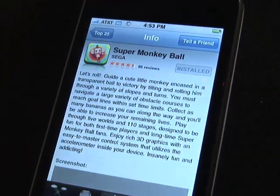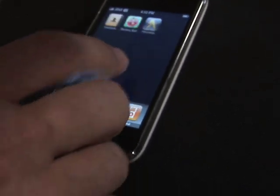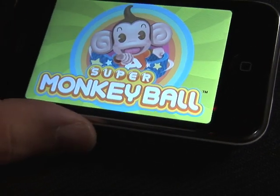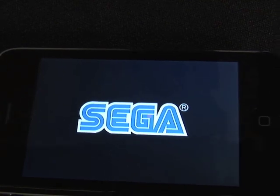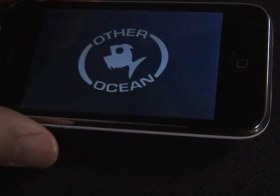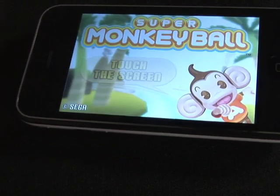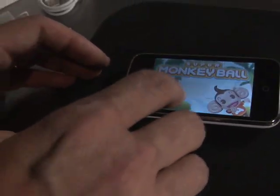In our case it's already showing as installed, so all we have to do is go over and get to the icon for Monkey Ball. Go ahead and tap that icon, and Super Monkey Ball begins. This game from Sega is absolutely fantastic — it actually uses the iPhone. We'll pick it up here in a second to be your controller as you go through this.